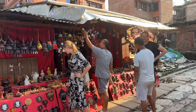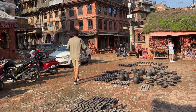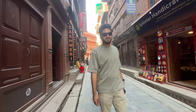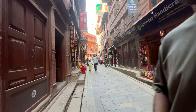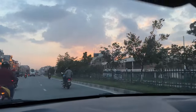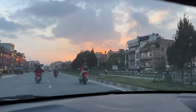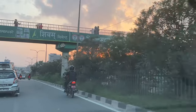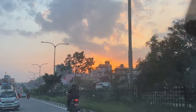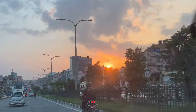Before returning home we got some juju dhau — I mean, if you are in Bhaktapur you need to get some juju dhau because it is literally the best yogurt ever. I had been to Bhaktapur Darbar Square quite many times but never visited the Pottery Square. So I would really suggest you visit this place if you appreciate raw craftsmanship. If you are planning to visit Bhaktapur Darbar Square, just drop by. I hope you enjoyed this short vlog and I'll see you around in my next video!